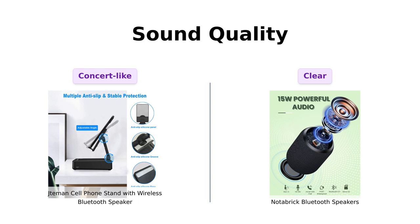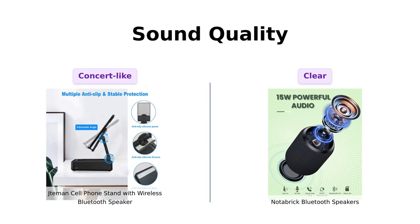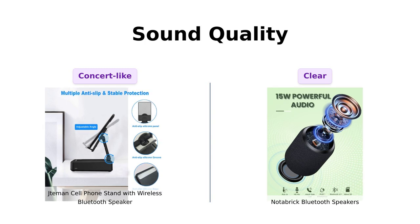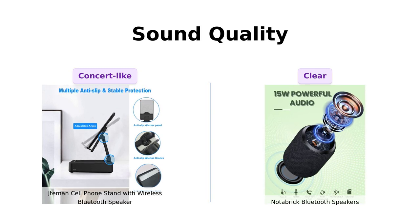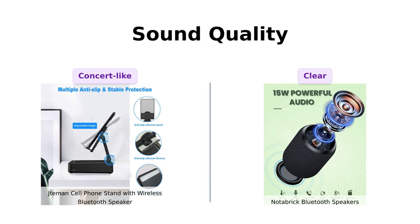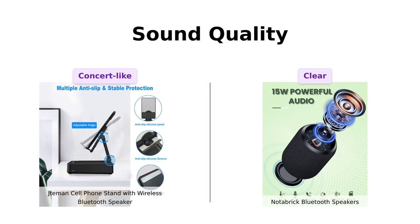Next up is sound quality. The Jateman promises stunning sound with enhanced bass, and reviewers rave about its impressive sound quality, comparing it to a mini-entertainment station. On the other hand, the Notebrick boasts a stunning 15W sound, with some users highlighting its clear sound and powerful bass, even in challenging conditions like accidental submersion. Both products are well-regarded, but the Jateman seems to edge out slightly for those looking for a richer sound experience.